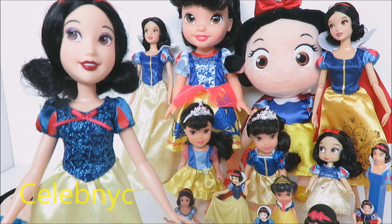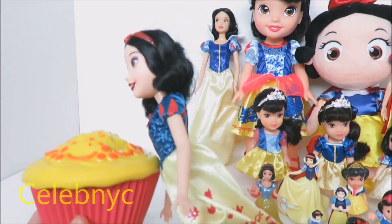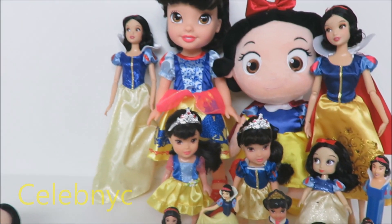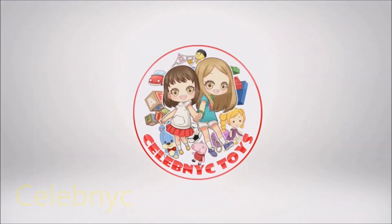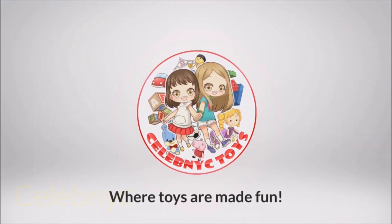Bye, everybody! That cupcake looks good. Hey, don't eat me! Oh, no. Dwarves! Follow us on Pinterest, Facebook, Twitter, and Instagram. The links are down below in the description box. CelebNYC — where toys are made fun! Wup Wup Hawaii!